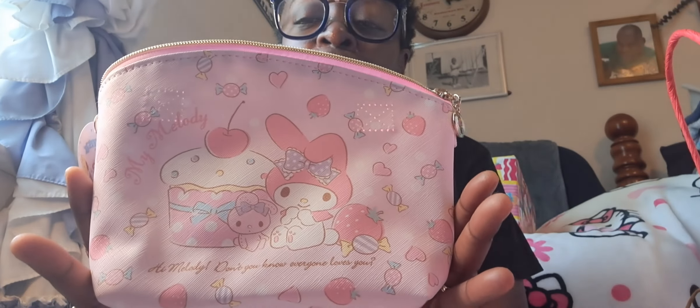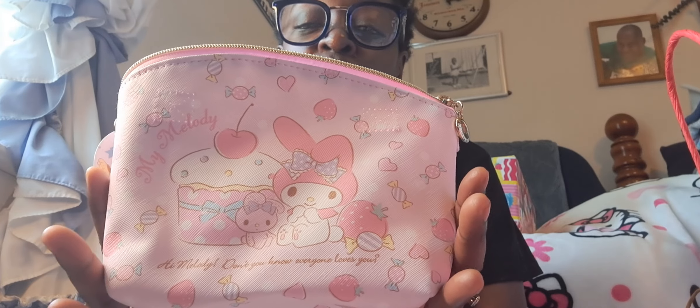I grabbed this right here. It was a purse, but I thought it was too small, so I actually just took the handles off and made it into a cosmetic bag. I thought that would be really cute to have. I love it and I love the pink inside. This stuff is coming from Sheen.